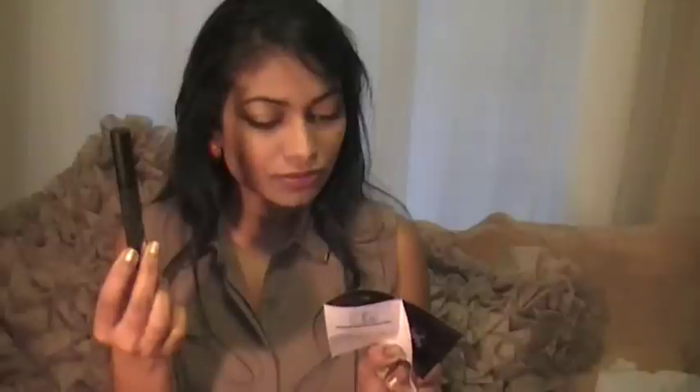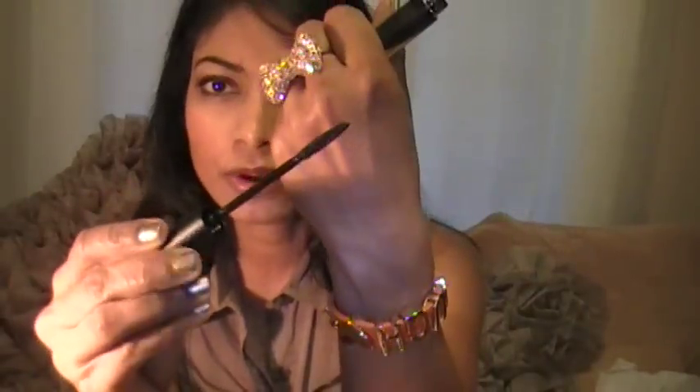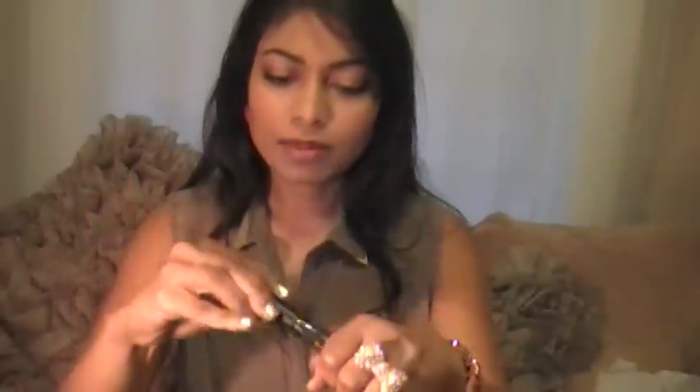I also got a full size mascara, which is worth $14. It says it's irresistible lashes. This mascara builds lashes without clumping and lasts from day to night. The lengthening formula and extreme lash amplifier grabs each lash. It looks like one of the Revlon mascaras that I bought that I'm actually using right now this month.